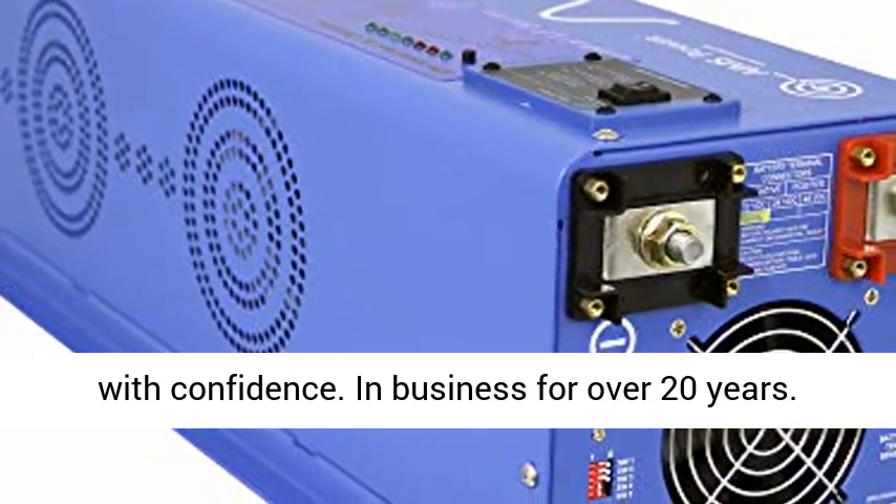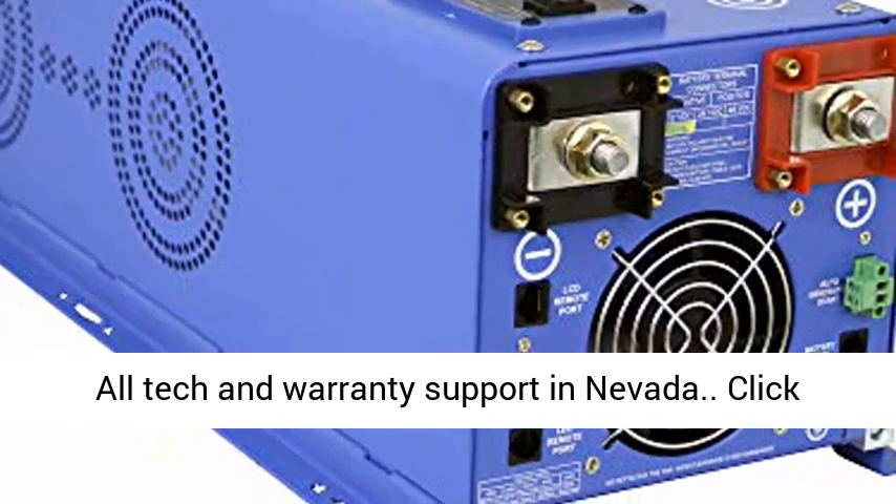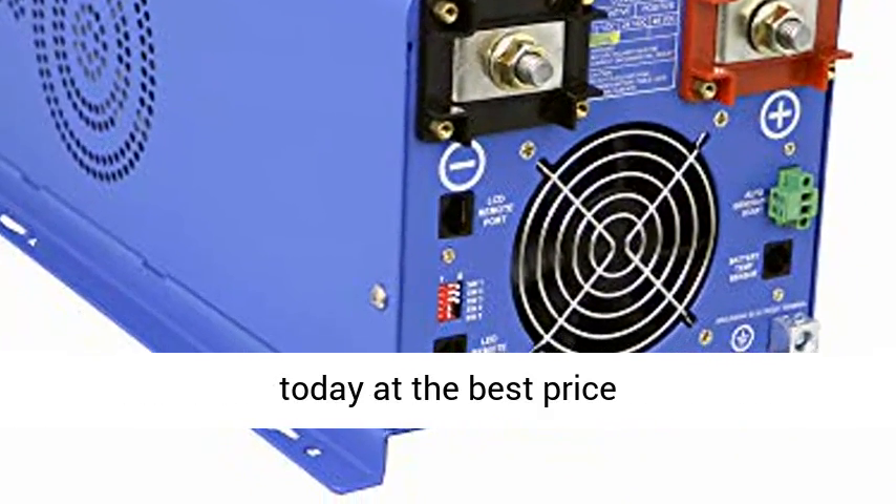Trust Ames — Buy With Confidence. In business for over 20 years. All tech and warranty support in Nevada. Click the link in the description to get this product today at the best price.